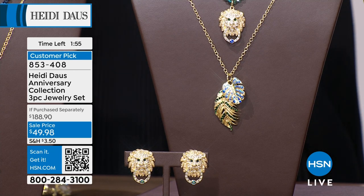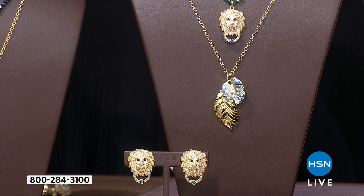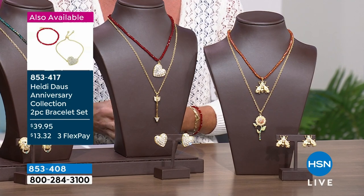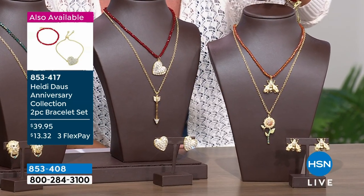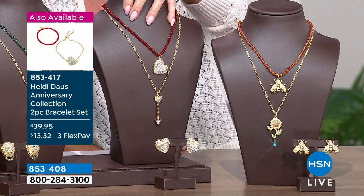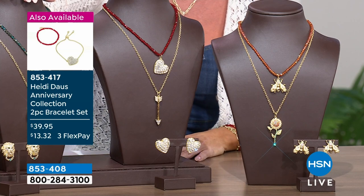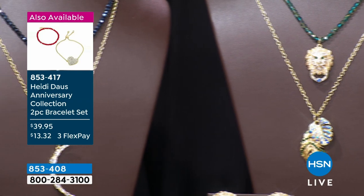If purchased separately, honestly to get something from Heidi's collection it'd be almost two hundred dollars easily. So to get the earrings, both pendants — your choices are the bee and flower, the heart and arrow, the palm and lion, and the star and moon — at over 45% off our original HSM price of $89.95, that is a steal of a special.